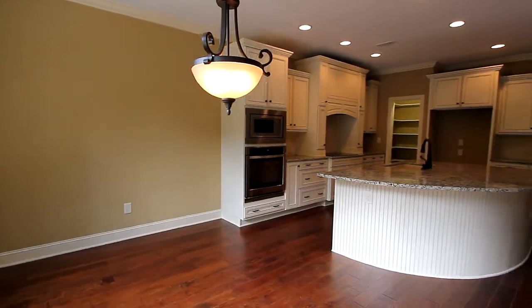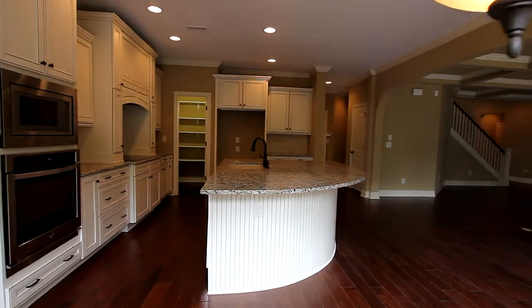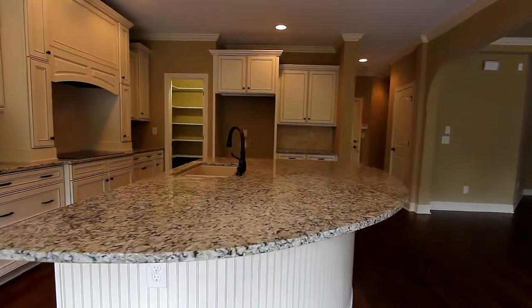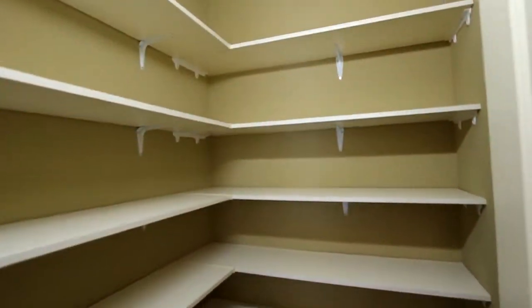The breakfast area is large enough to be a second dining room, and the island kitchen was designed for the gourmet chef, with spacious granite countertops, a generous amount of cabinetry, and an oversized walk-in pantry.